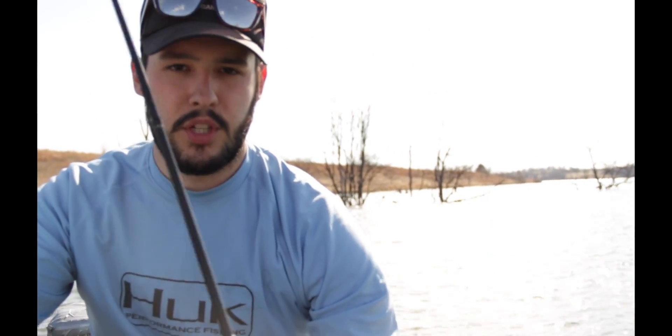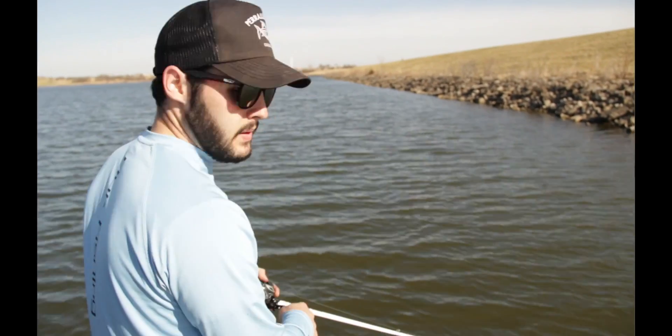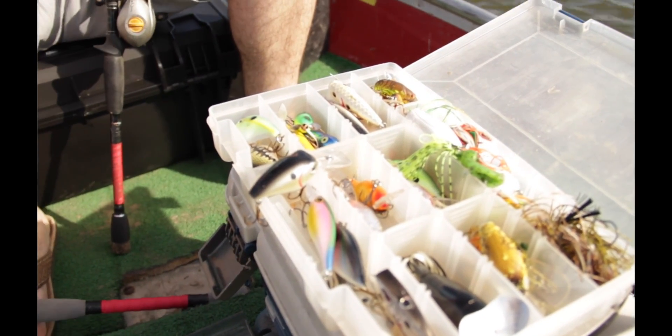I'm also throwing a deep diving crankbait. I think we're going to go up to the dam here pretty soon and try to throw it up in the rocks on the dam, up in the riprap. So hopefully we can catch a fish on that. Those are the two main baits I'm going to focus on today. We haven't done a lot of fishing yet, so I don't know if either one of them will work, but those are the ones we're going to try.